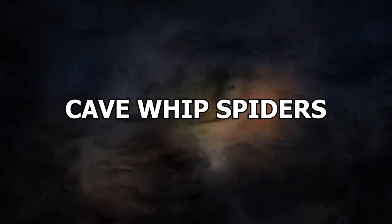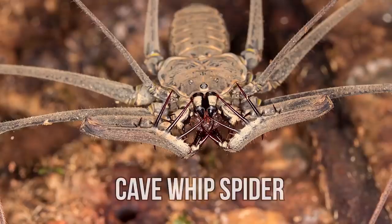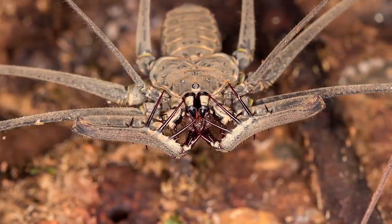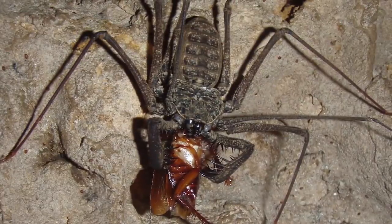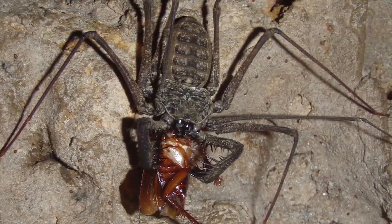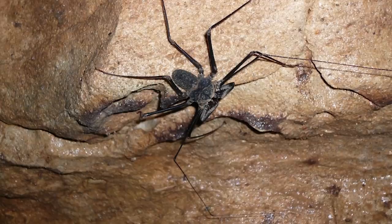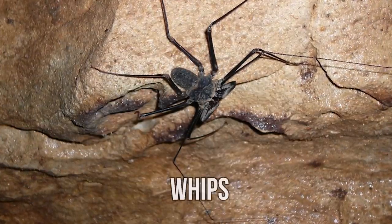Number 2: Cave Whip Spider, also known as the Tailless Whip Scorpion, is one of the most terrifying insects to look at from any distance in the world. From their broad, flat bodies and eight eyes to their thin legs and raptorial pedipalps for grabbing their prey, these insects are truly weird. They even use their front pair of legs as antennae, while their spindly little legs look like whips.